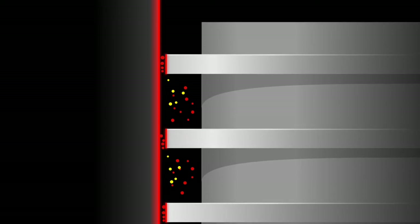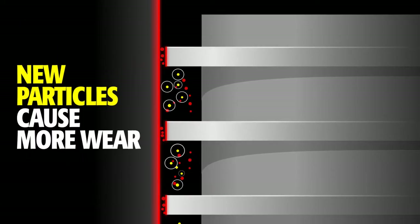These small particles get trapped between moving parts, wearing them down and creating more particles. The bottom line is, more particles means more damage to your equipment. It's critical to remove them immediately.